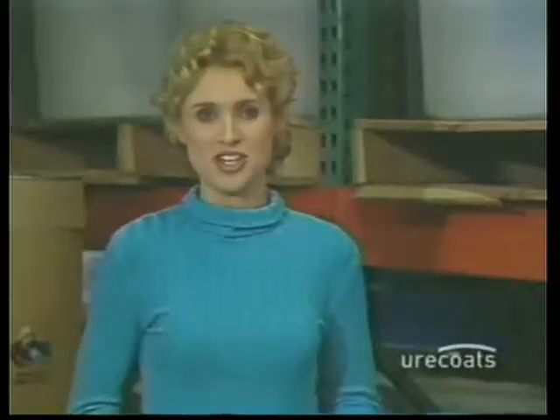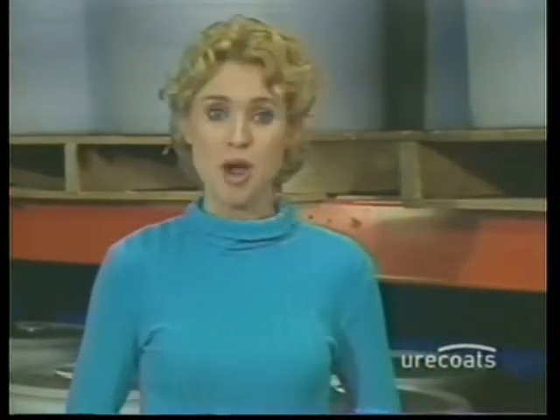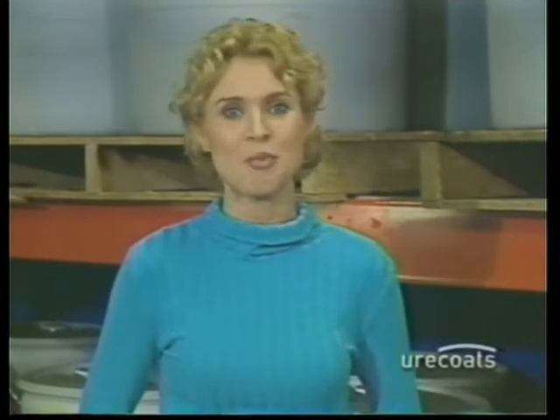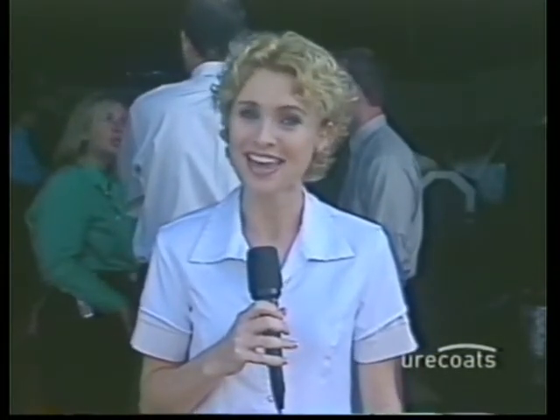Now that's innovation. In this next segment, Uricoats chemist Dr. David Dana will describe the unique properties of Uricoats RSM 100. And now we're going to speak to some contractors on what they think of the demonstration. Now let's return to Tim as he explains why the roofing industry is Uricoats' primary focus.